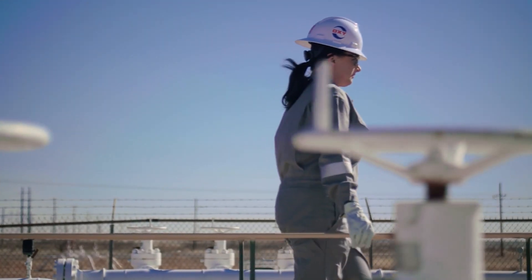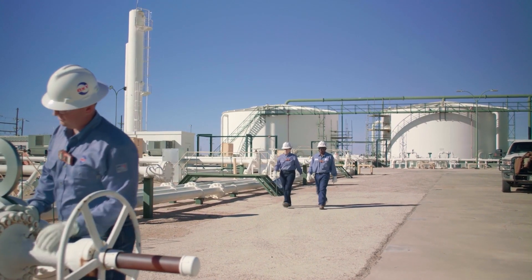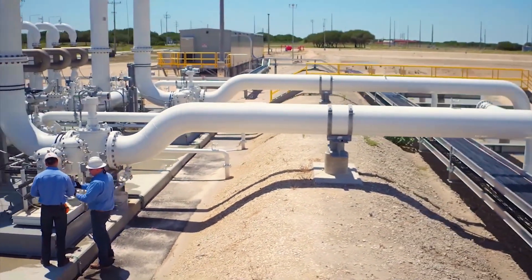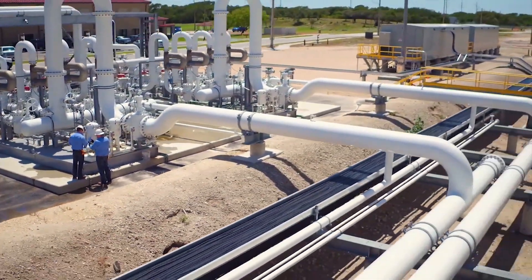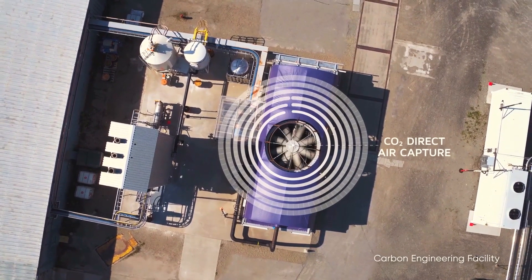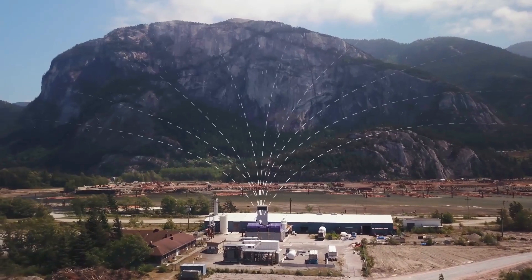Our Permian Basin operations will continue to play a crucial role in advancing our vision for a lower carbon world. Our decades of experience injecting, transporting, separating, and storing carbon dioxide as part of our EOR operations, combined with the efforts of our subsidiary, Oxy Low Carbon Ventures, make us uniquely capable of realizing our ambition to achieve net zero and provide solutions to others looking to do the same.